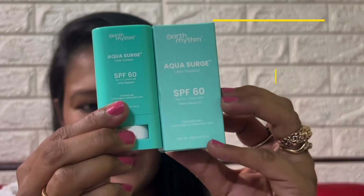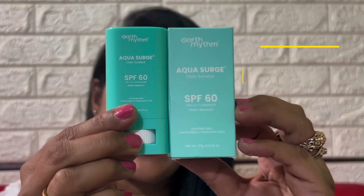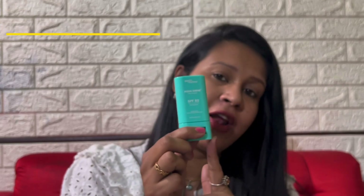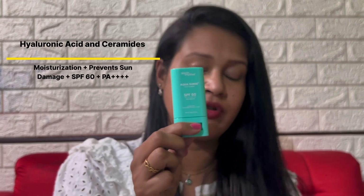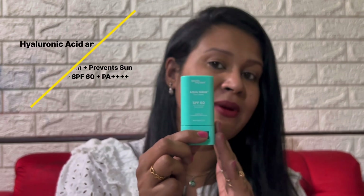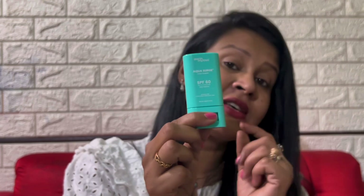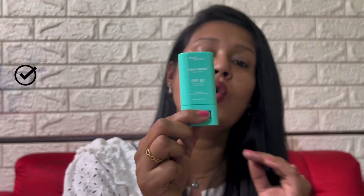My skin absolutely feels plumper, softer and smoother. The next product that I'll be talking about is an absolute favorite of mine — the Aqua Surge Clear Sunstick SPF 60 Sunscreen with PA++++ rating. It has the goodness of hyaluronic acid and ceramides, giving you complete hydration. It also protects from sun damage because of SPF 60+ and PA++++ rating. It is water-resistant up to 60 minutes, very featherlight and leaves no white cast.